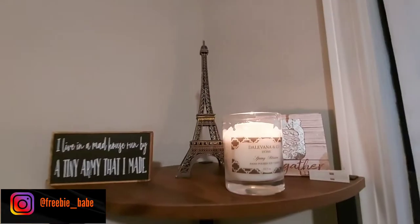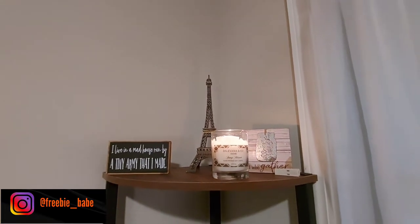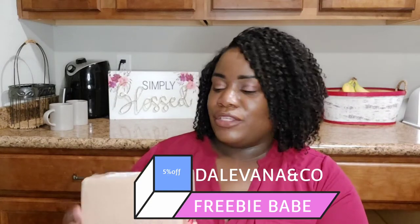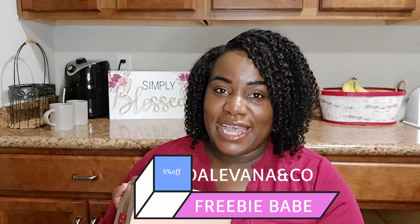My last candle that I unboxed with them is still burning very brightly. Here's the thing about Delvana that makes them different from so many others: these are luxury candles. You can get these in a monthly subscription box. The $16 one is called the Sapphire, the $23 one is the Pearl Box, and the $28 one is the Scarlet Box. I have a coupon code — it's 'freebie babe' — for five percent off your order. I'll have the website along the screen with more information.